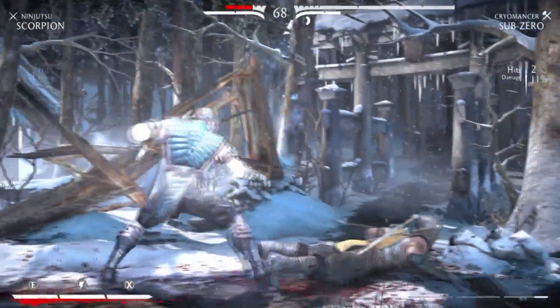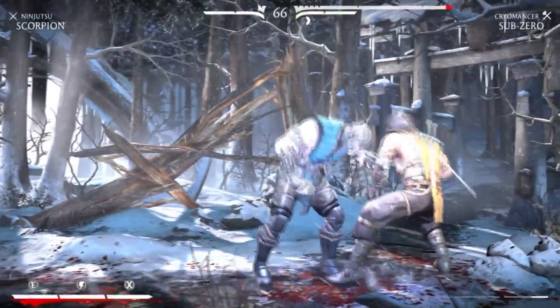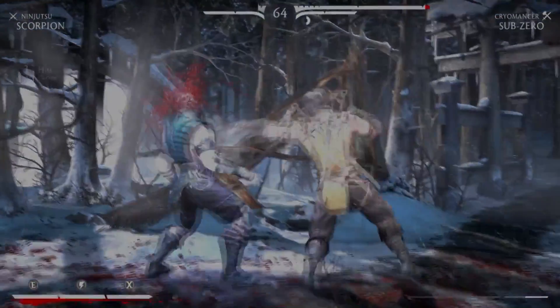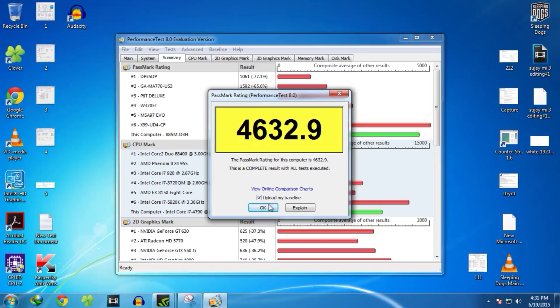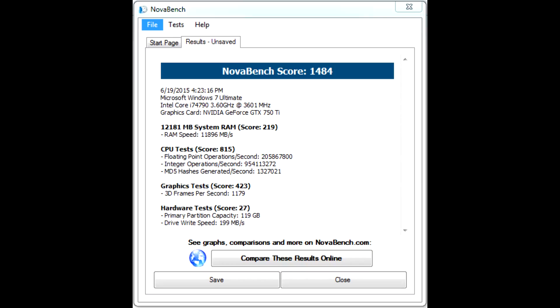I haven't tried GTA V yet, but once I do I'll make a video on that too. Benchmark results are shown on screen. I'll be making individual videos on each component — why I bought the SSD, which power supply to buy, what to look for in a motherboard — since I researched all of this extensively and can share useful insights. Stay tuned for those videos.